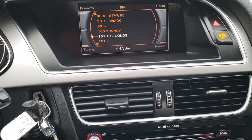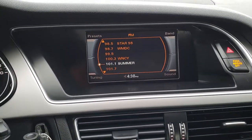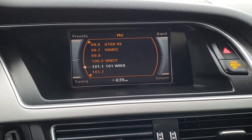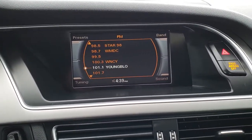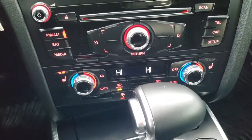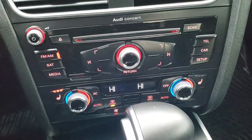It has the radio — just a normal radio, not a touch screen. This is where a backup camera would show up, but it does not have a backup camera. It has a CD player, dual climate control, and the seats are heated — there's the heated seat button on the left and the heated seat button on the right.